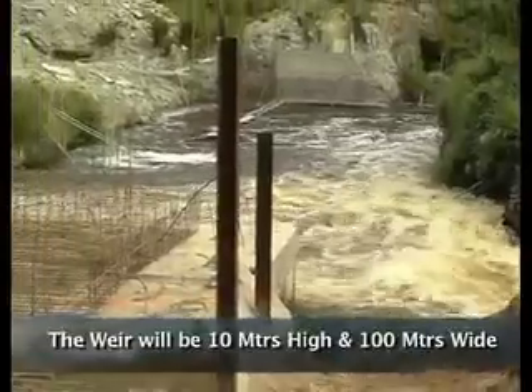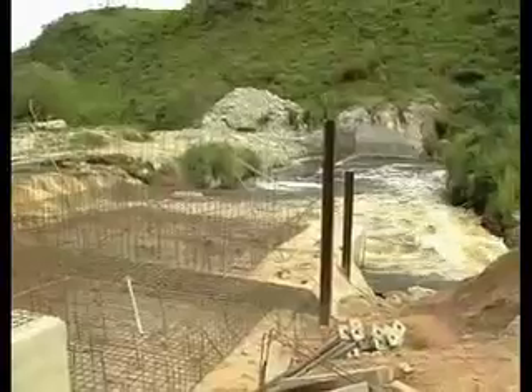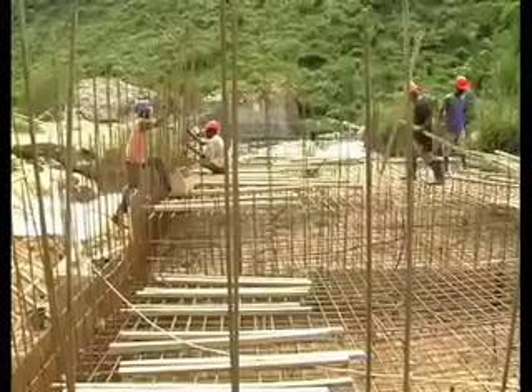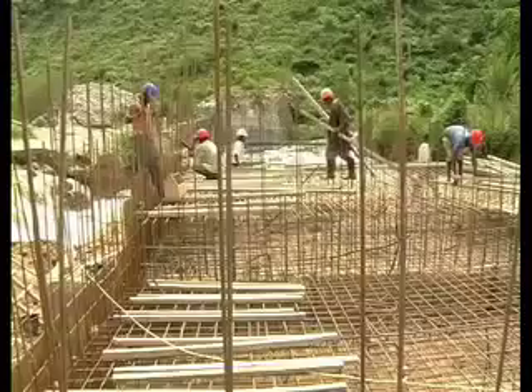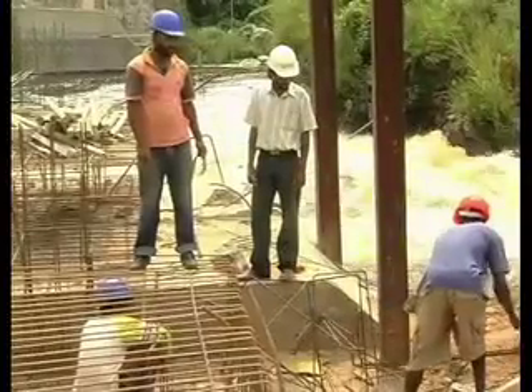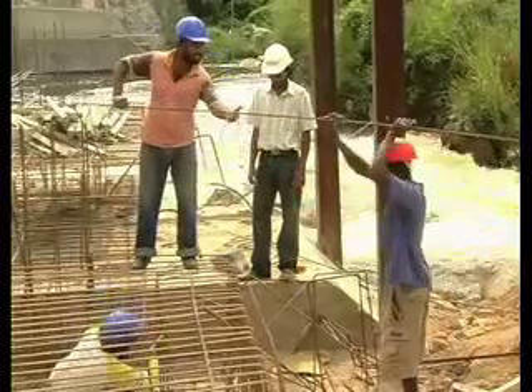It will be reinforced with a concrete mix of rock fill. I am Chintaka, the assistant engineer for this site. Behind me you can see the Weir — we are constructing it to collect water and send it into the channel. Behind me there is another structure called the Intake, which is the first thing to collect and send this water. This Weir is about 100 meters long and 9 meters in height.